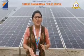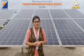Today, I, Ms. Hanashree, am here to help you understand in a better way the importance of water.